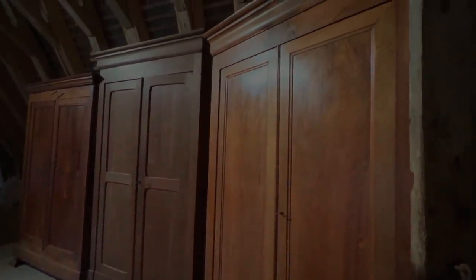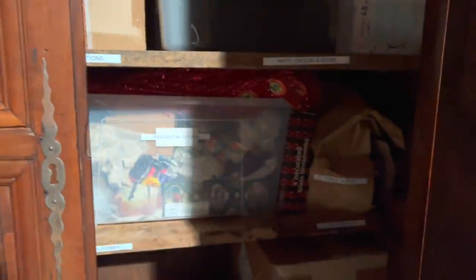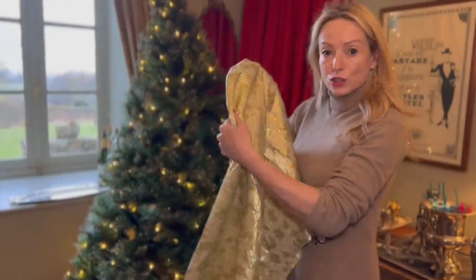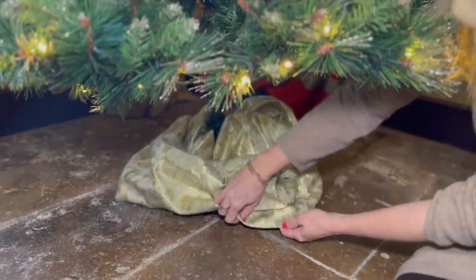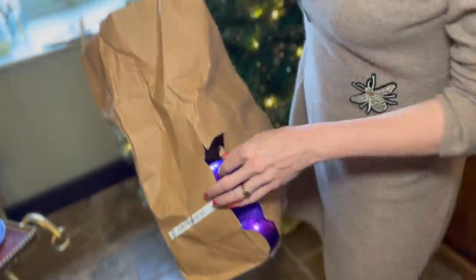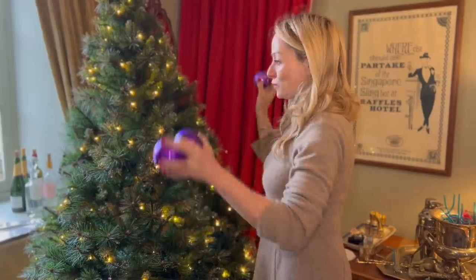Up in the attic of the château I keep lots of wardrobes in the area we call Narnia — this is where we store everything, including all of the Christmas decorations. And here we have the Peacocktail Corner decorations. I'm going to grab those and take them downstairs. I have a little scrap of golden fabric to hide the base of the tree. Now I'm going to start putting the base baubles on. I'll put the smaller ones towards the top and the bigger ones towards the bottom, evenly spaced.